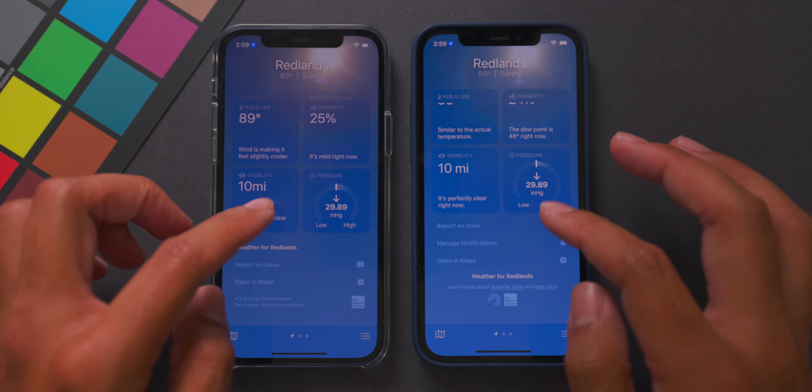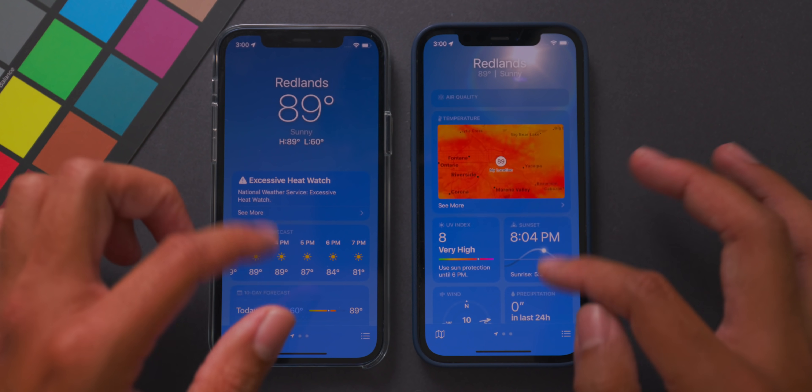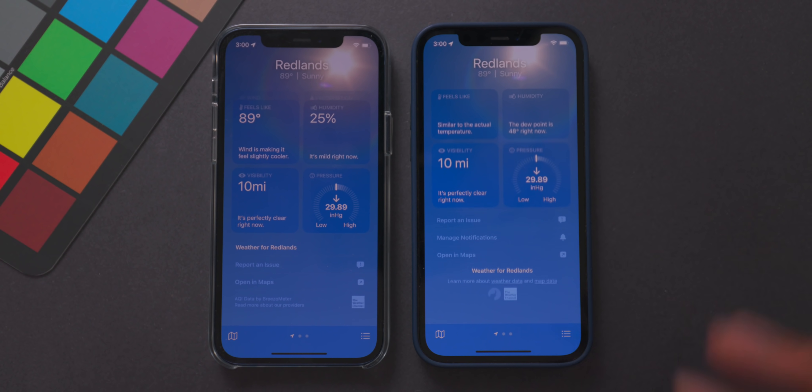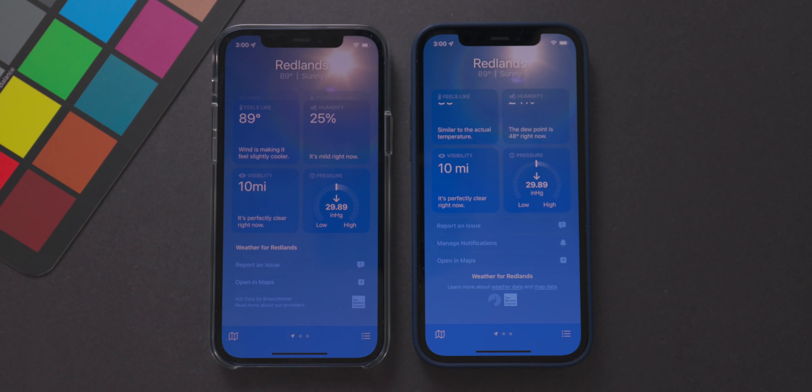In the Weather app, the top looks fairly similar, but toward the bottom of the menu things look cleaner in beta 2. There are more options, and a new 'Manage Notifications' option has been added at the bottom. You can also see information about air quality data and map data provided by The Weather Channel and BreezeOMeter — things just look more refined overall.